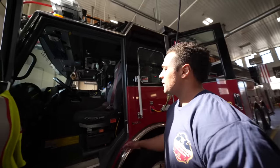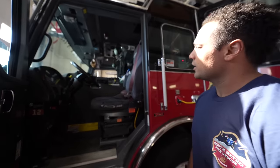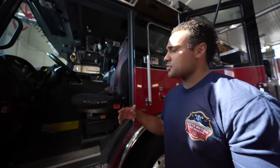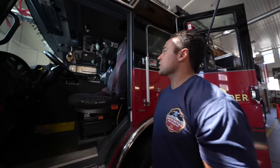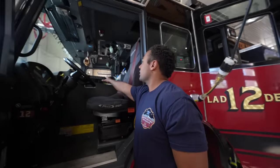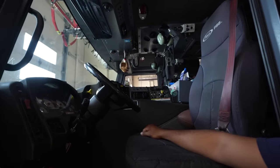Here we have the seat of the engineer — this is the driver of the rig. He's going to be the operator, running all the tools, making sure the ladder is operating correctly, and that the crew is getting what they need inside and outside the fire. Up here we've got all the controls, basically the brains of the truck.